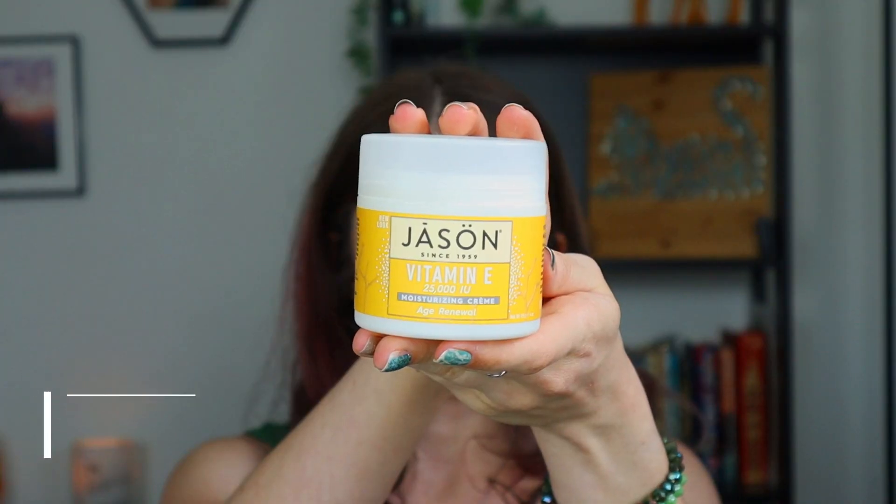Next is the Jason Vitamin E Moisturizing Cream. I've gone through a couple of bottles of this — I really, really like it. It's super hydrating, I use it at night, my skin just loves the Vitamin E. It's not irritating and it's pretty affordable, pretty sure under $15. You can get it at Walmart, Amazon, Vitacost, iHerb, things like that. This jar lasts a long time because you only need a dime-sized amount or less — it's a thicker consistency that goes a long way. I'm using something else right now, but when I use that up I'm going to repurchase this. It has 25,000 IUs of Vitamin E and is definitely one of my holy grail products.